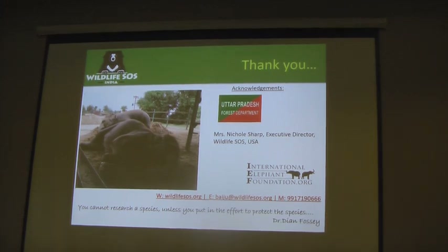Thank you to Nicole Sharp who arranged funds to come and present our work here. Thank you.